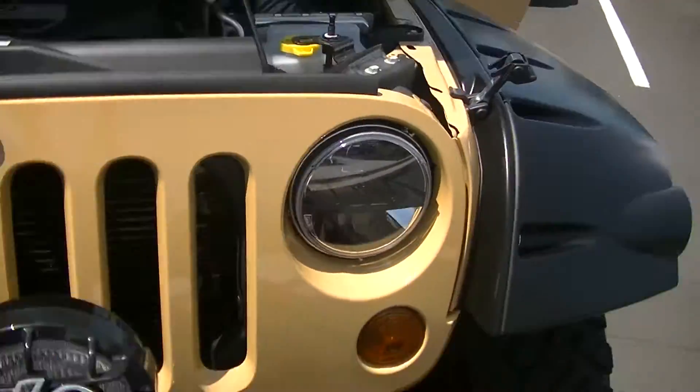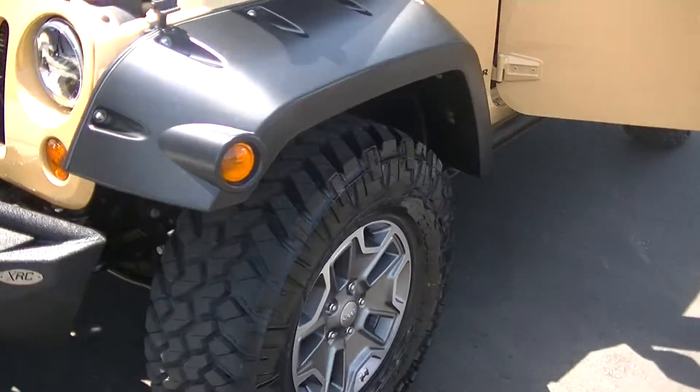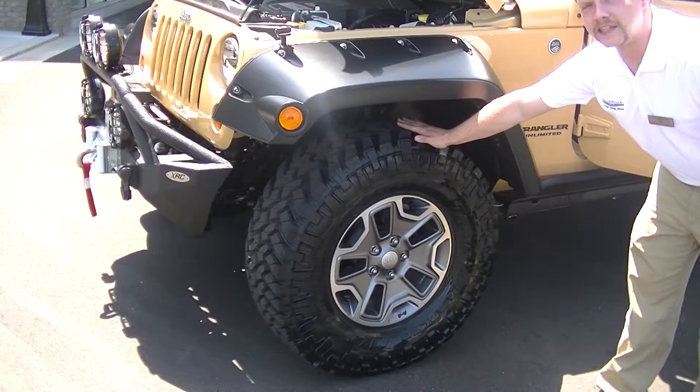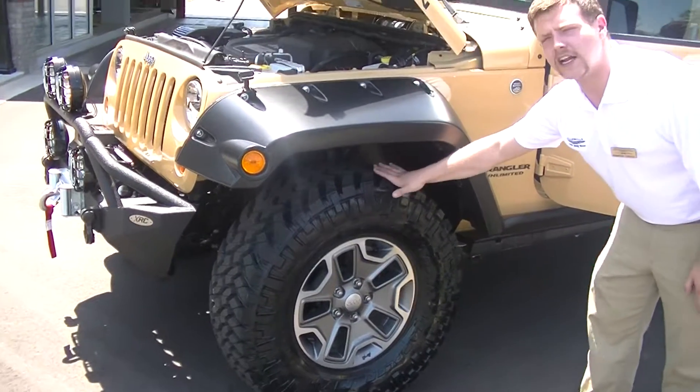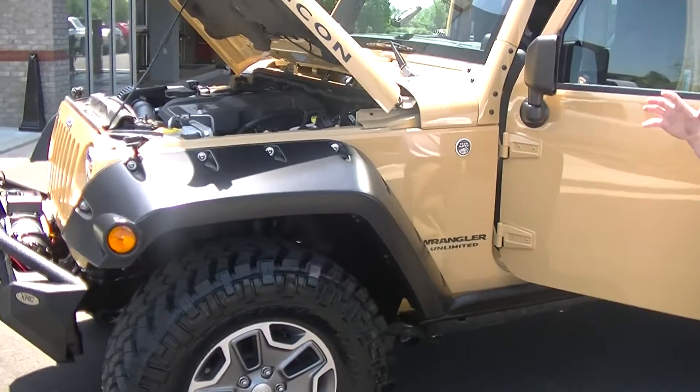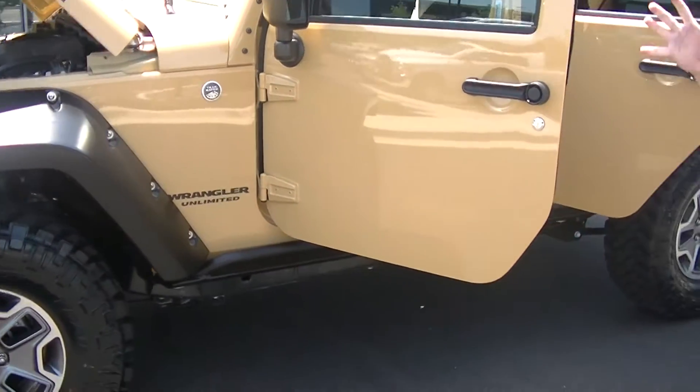As we come around here to the side of the vehicle, the first thing you notice is the oversized tires. You've got a 35 x 12.5 x 17 — a very good look for an off-roader. You've got the Bushwacker fender flares. It sets it off. It just has that combined look that makes it pop.